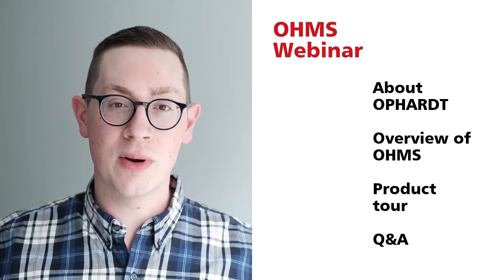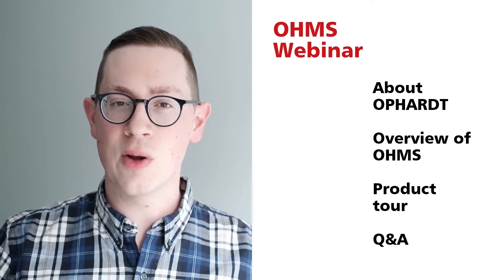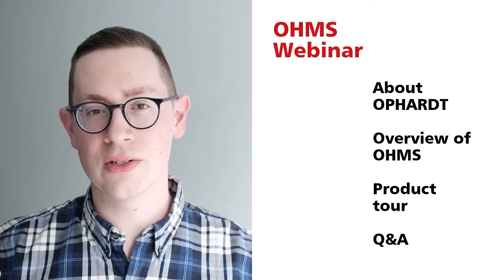We're going to start this webinar by sharing a bit more about who we are at OPART, then give an overview of OHMS, and then head into a product tour focused on key new features. At any point during this webinar, you can send us your questions by entering them into the questions section of the GoToWebinar control panel. If you don't see the control panel, you can click on the red circle with the arrow in it to expand it.